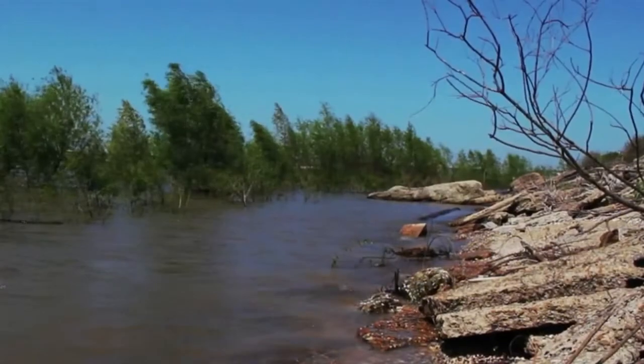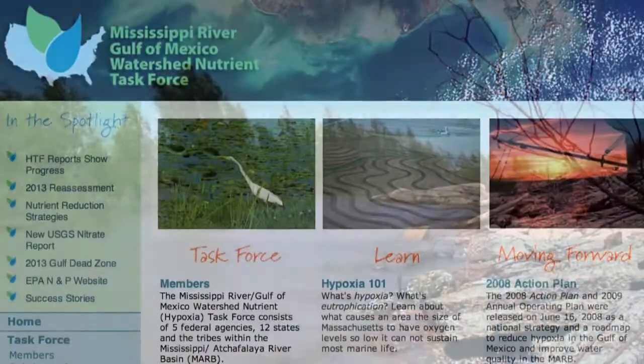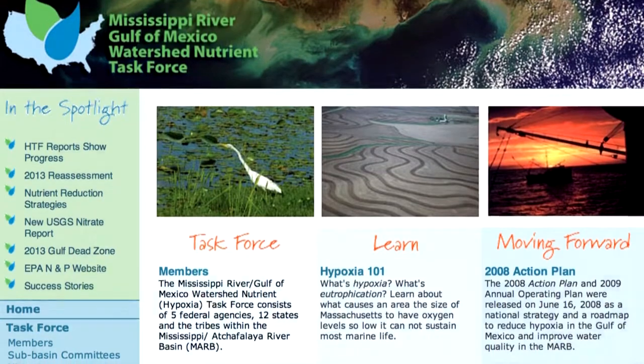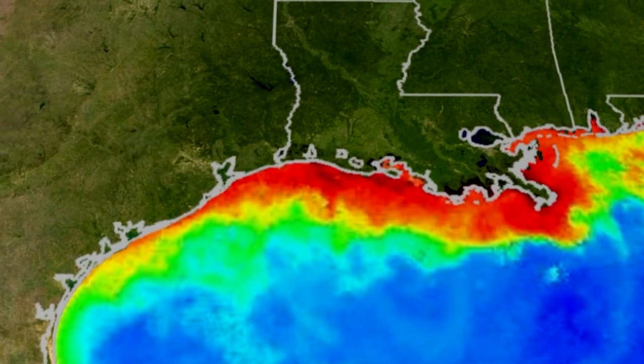To improve the quality of lakes, streams, and drinking water and reduce the size of the Gulf's hypoxic zone, plans call for reducing nutrients entering the Mississippi River by 45%.